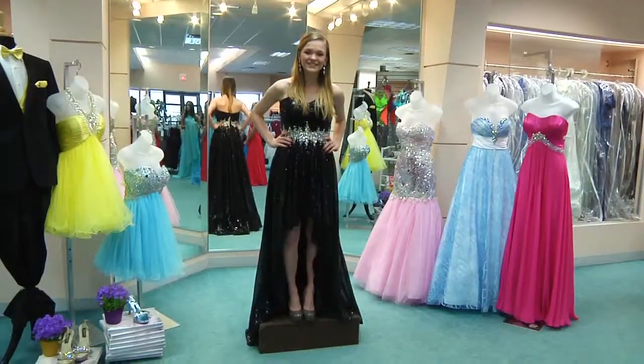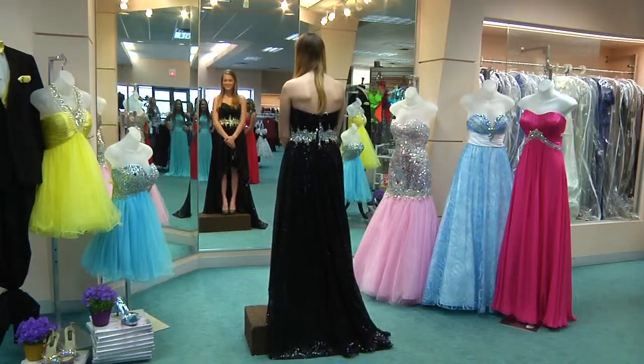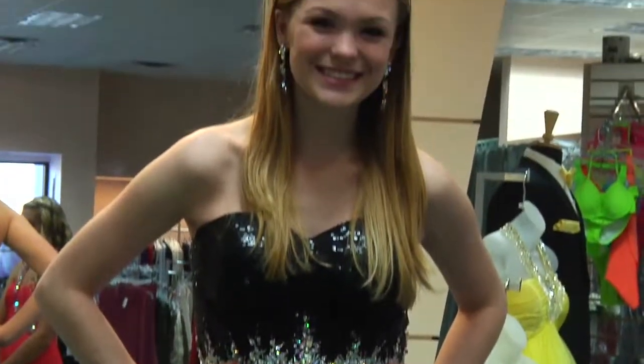And Miranda is in a sparkly high-low Sparkle design dress. It has a beautiful train on it and beadwork around the waistband.